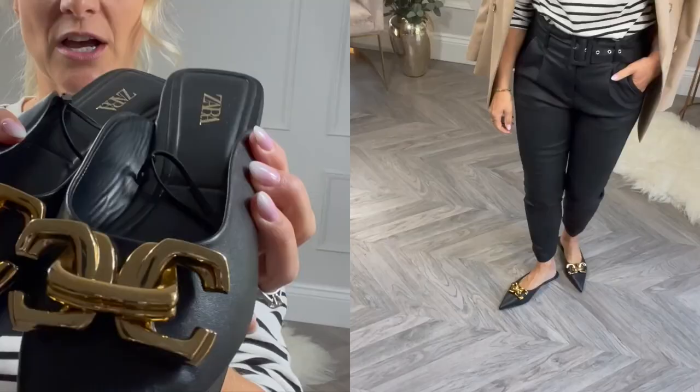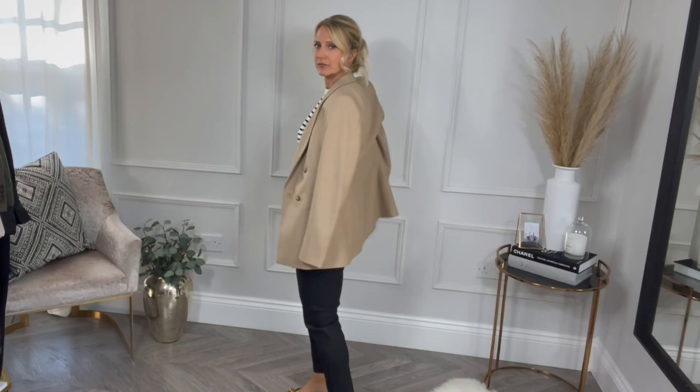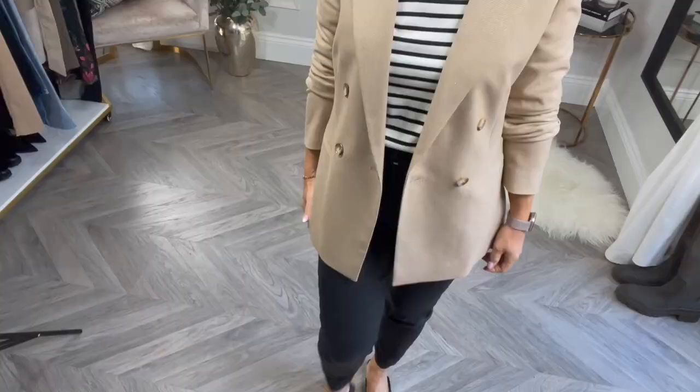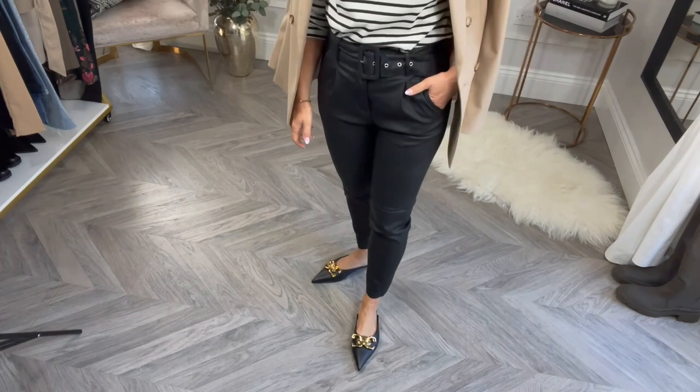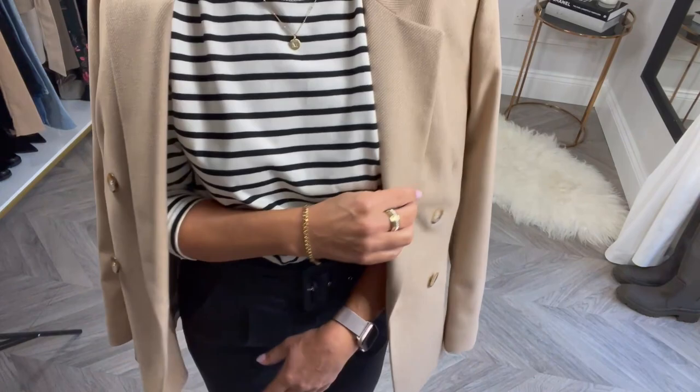I elevated the look further by pairing it with these gorgeous pointed mules from Zara at £49.99 and this beautiful blazer from Reiss. One thing to note about these trousers: I am five foot three and a bit, nearly five foot four, and I have had to get them in a long — and you can see they're already at an ankle-grazer length for me in the long version. So if you're of average height I would go extra long, and if you're short I would still go for a regular length rather than a petite.